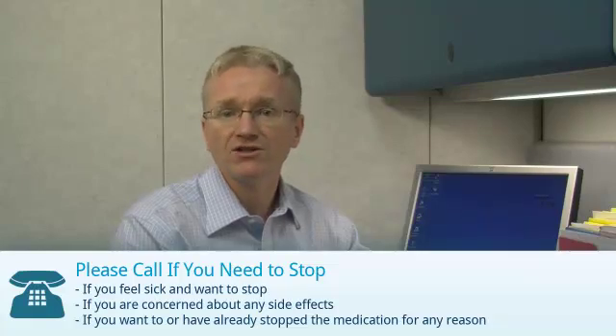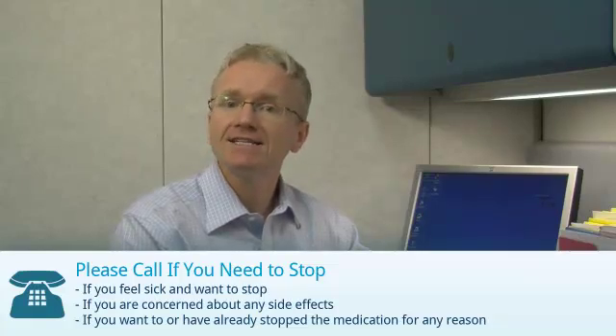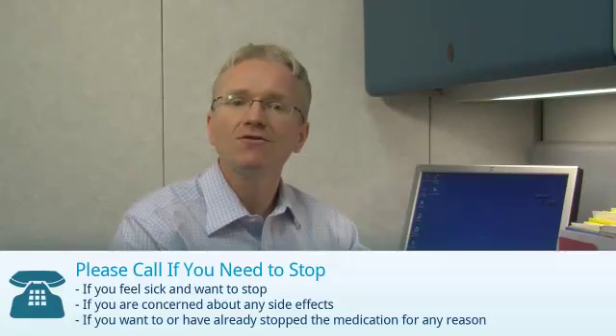If you're taking Febuxostat, you should call your doctor if you feel sick and want to stop, if you're concerned about any side effects, or if you've stopped or want to stop the medication for any reason at all.